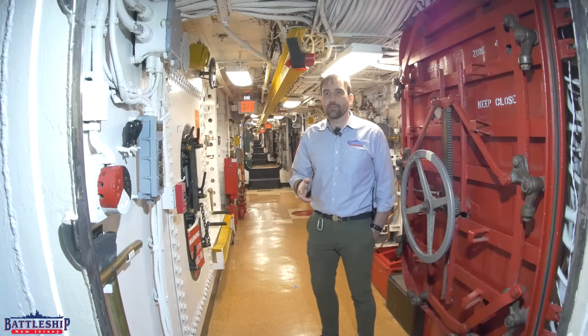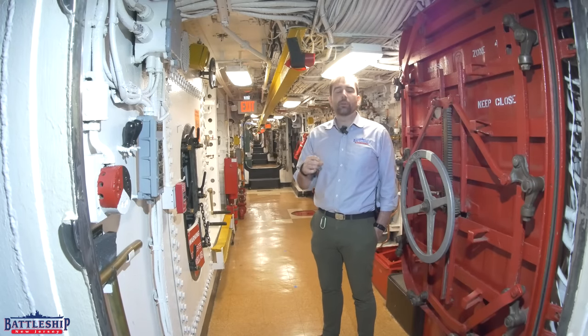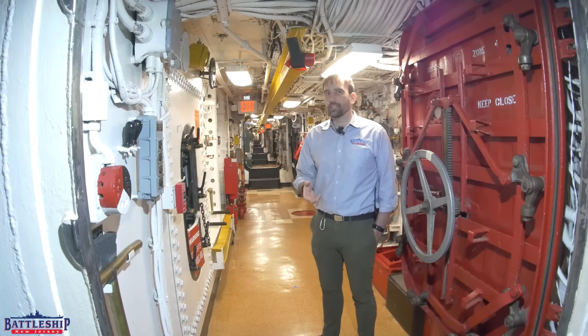Because we've been getting so many questions about these, we're going to go back to the basics in today's episode and just do a brief overview of the main propulsion plan on Iowa-class battleships.